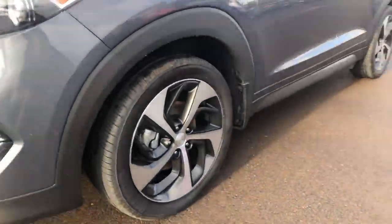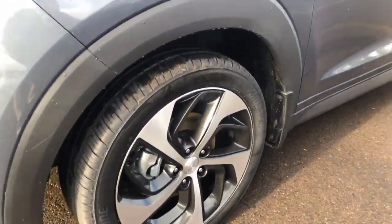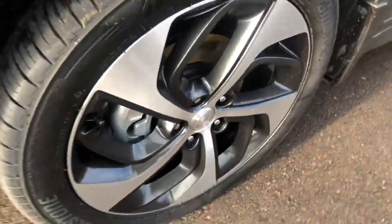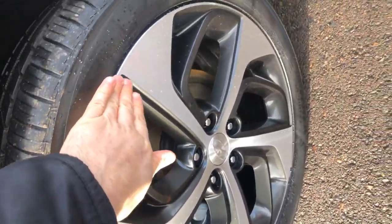Coming around to the side, you can see the side profile of it, including the wheels and tires, which are in really good shape too. A lot of tread on them, wheels are in good shape, there's no curb rash or anything on it — pretty good.